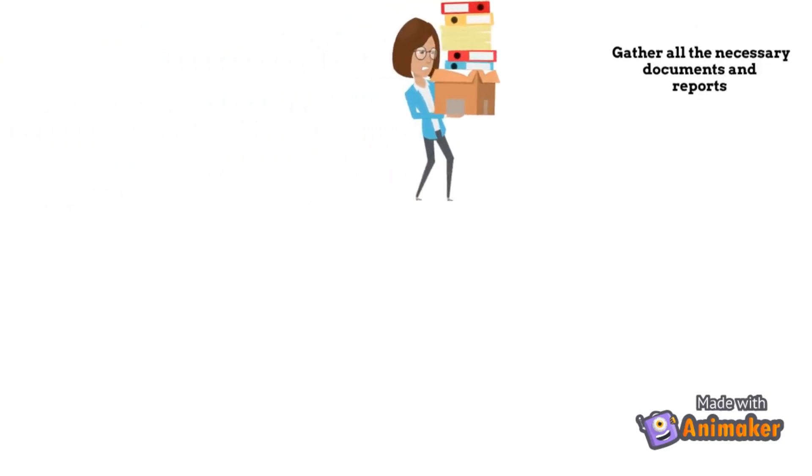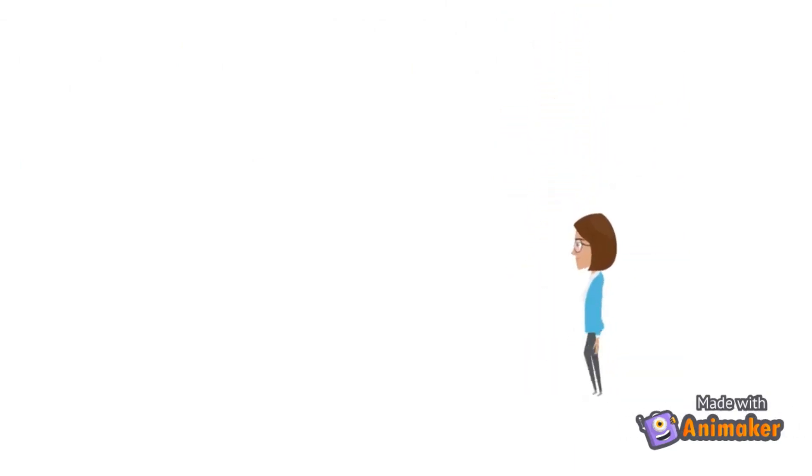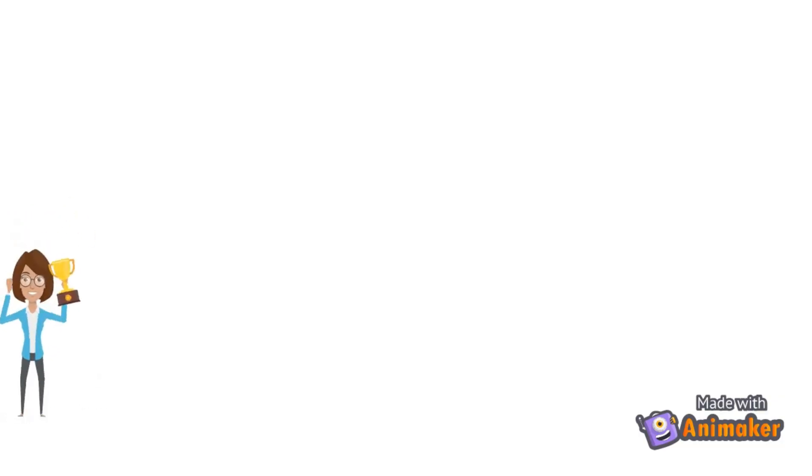Basically, you're collecting some documents like a transcript, mark sheet, and degrees, then giving required exams, then applying to dental schools, waiting for interviews and a bench test — which is a skill test on a typodont. If everything falls into place, enjoy your acceptance. This process from beginning to acceptance is going to cost about $10,000 to $15,000 approximately, and from the beginning to starting school would take a minimum of a year to realistically a year and a half.